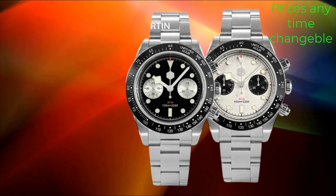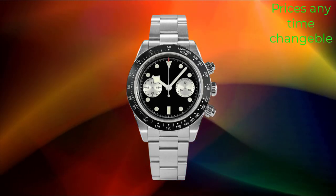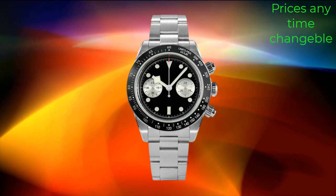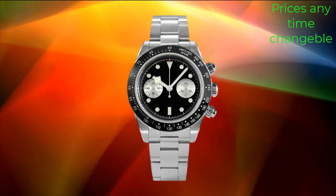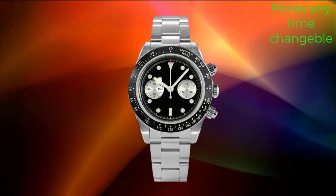In terms of functionality, the GMT complication allows the wearer to track a second time zone simultaneously, making it ideal for frequent travelers or individuals with international connections. This feature adds versatility to the watch, making it suitable for both professional and leisure activities.